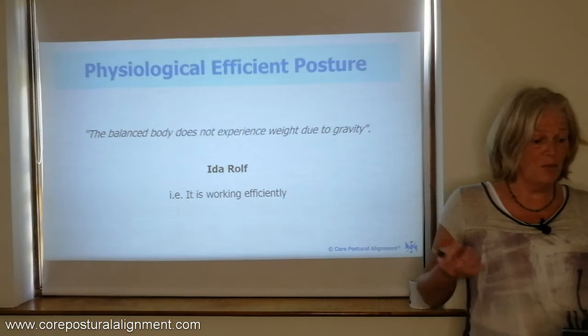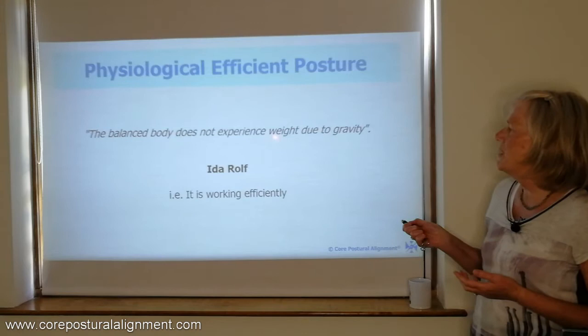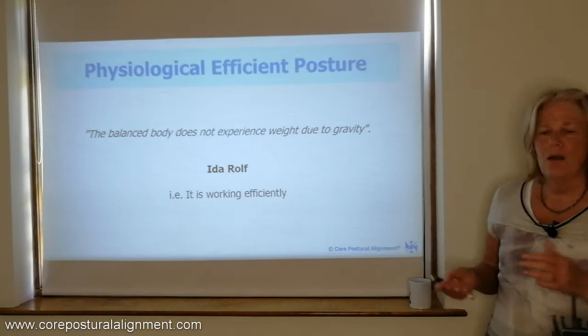Many of you will have heard of Ida Rolf, the founder of the technique Rolfing. She says that the balanced body does not experience weight due to gravity. So when we're in the physiological efficient posture, we will not experience weight due to the pull of gravity. What that means in our terms is the body is working efficiently — the muscles and everything are working efficiently in this posture.